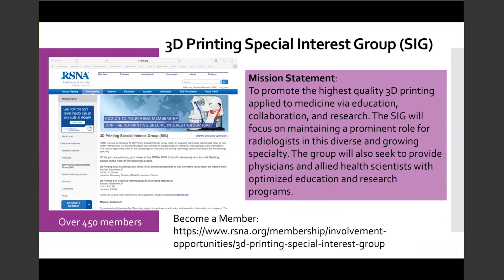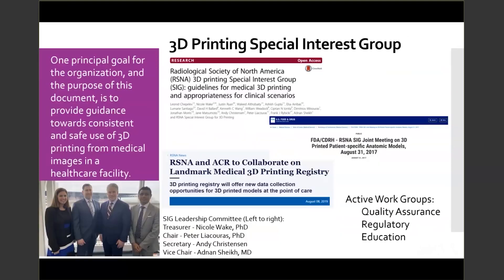The SIG is in its fifth year and still making contributions to the field of medical 3D printing. Over the years, the SIG and SIG members have been part of major efforts throughout the community. These efforts include publications on medical 3D printing guidelines and appropriateness for clinical scenarios, a joint meeting with the FDA, Category 3 codes, a medical 3D printing registry, along with having active work groups for quality assurance, regulatory, and education.